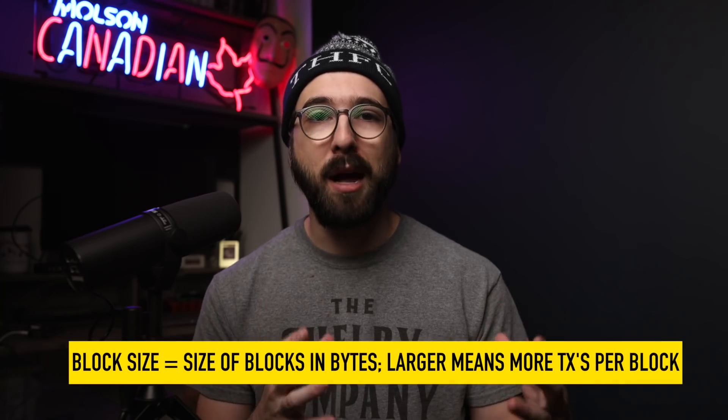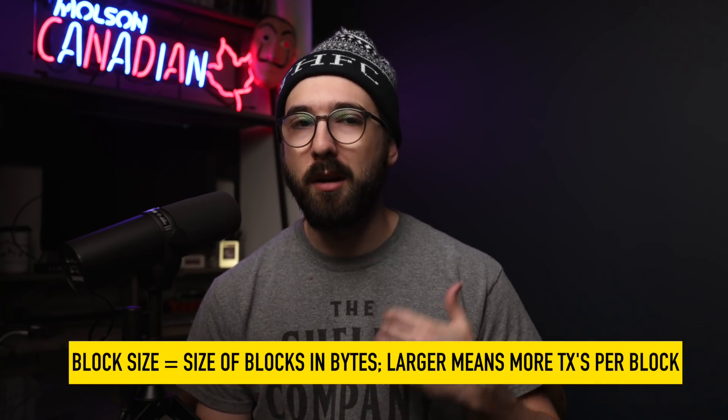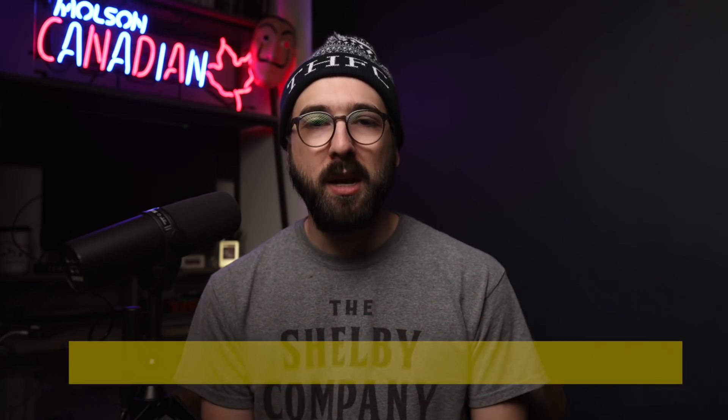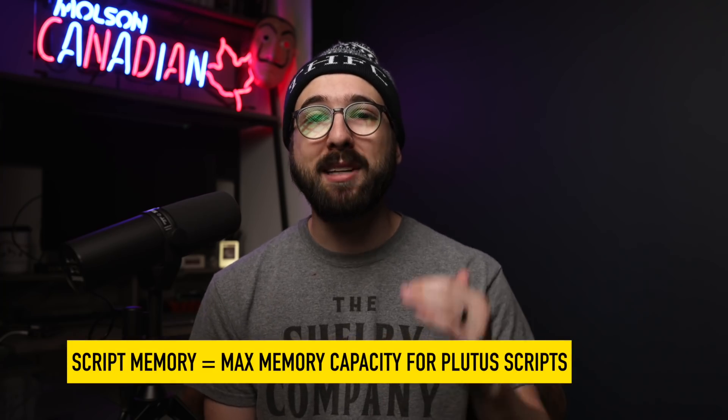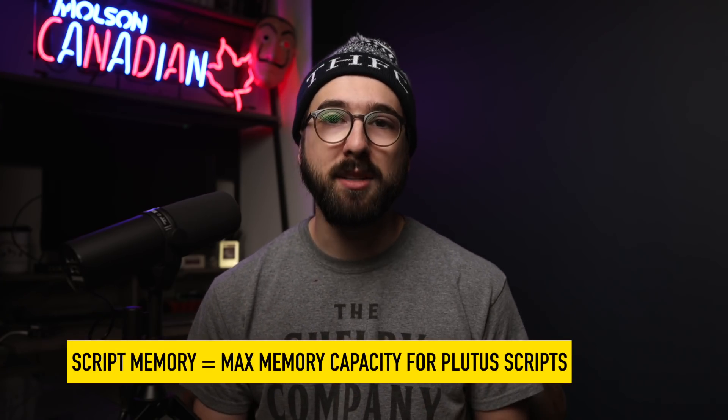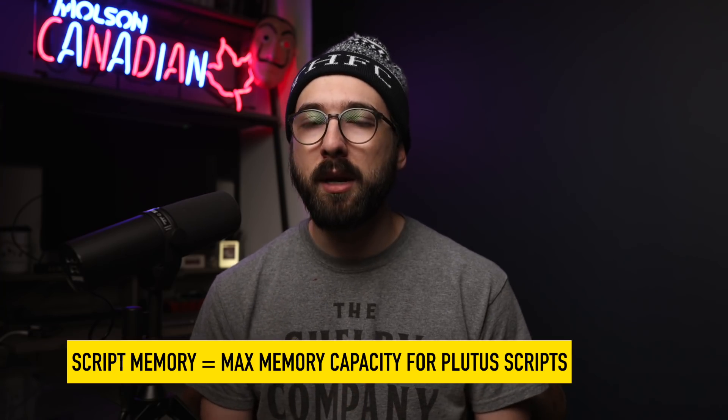Block size refers to the actual size in bytes of blocks of transactions that get appended to the blockchain on a consensus cadence, and larger blocks means more transactions per block in general. Script memory, on the other hand, is a parameter that sets the max memory capacity for a given Plutus smart contract script, and more memory means generally more complex, flexible, and performant smart contracts. In fact, the script memory parameter was just raised recently. In combination with the smart contract execution environment making more efficient use of that memory, this efficiency and higher capacity can have a significant effect on scale.